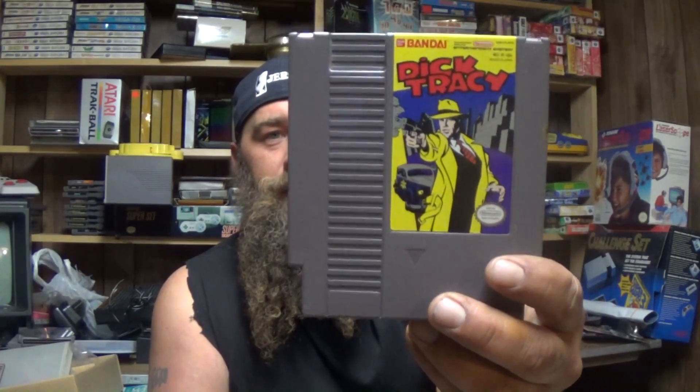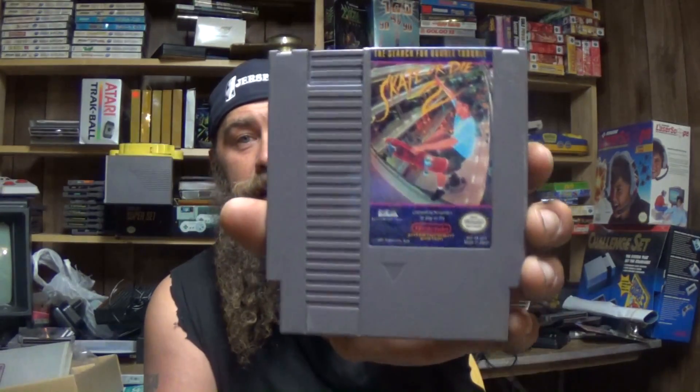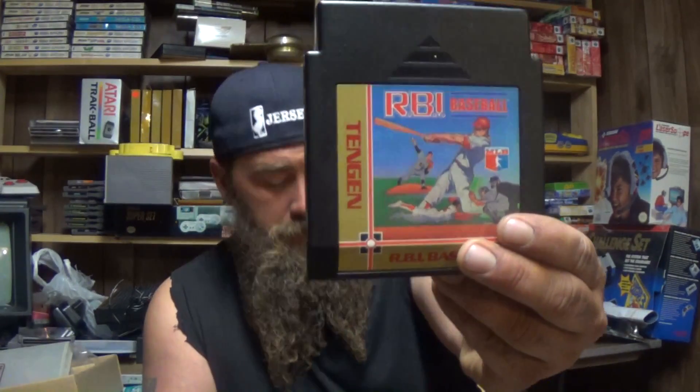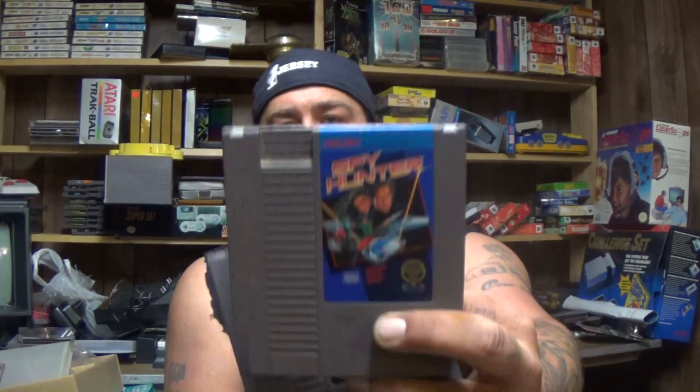For the NES I got a copy of Dick Tracy — front's clean, label's clean, but the back has writing on it that I can get off. Got a copy of Skate or Die 2, Quattro Sports — I got this because it's a much better condition copy than the one I had, so I'll swap that out. RBI Baseball, Anticipation, Hollywood Squares, Spy Hunter, Major League Baseball — a couple have writing on the back — Super Team Games, and Wrestlemania Challenge.